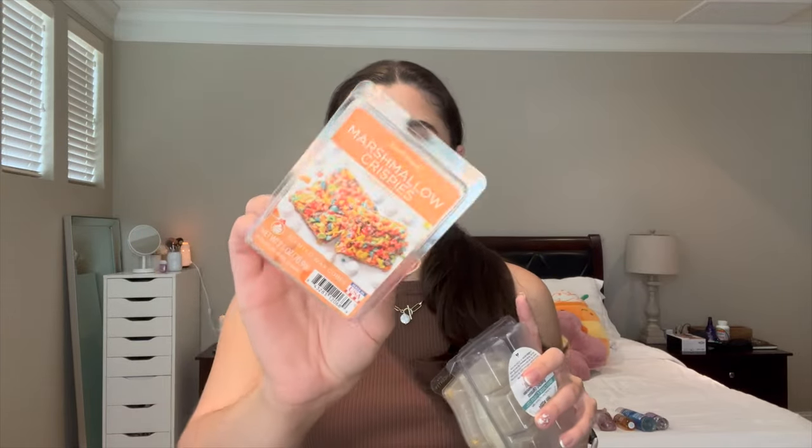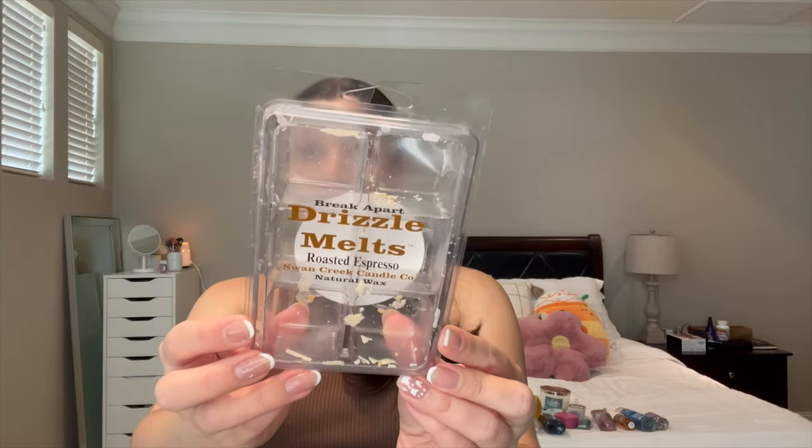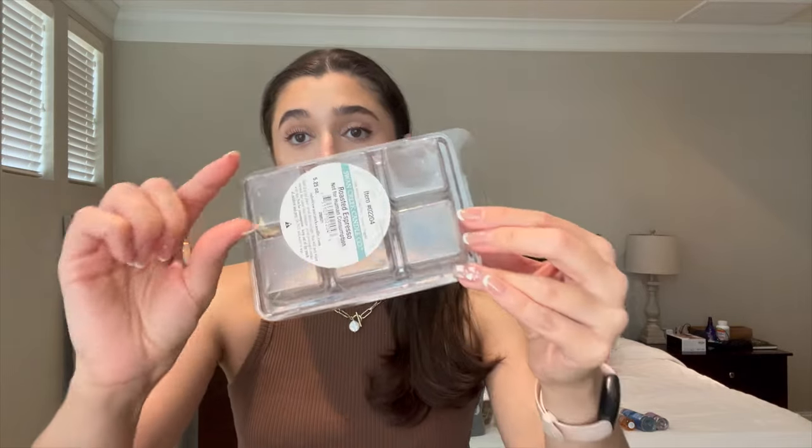I also have a few wax bars I was trying to finish off. I finished off Sensational's Marshmallow Crispies — it's so yummy, like a Fruity Pebbles scent. I also finished off two from Scentsy: Crumb Top, which is like a muffin scent, and Hazelnut Latte, which is like a coffee with a lot of cream. I think I mixed those with this Drizzle Melts from Swan Creek Candle Co. in Roasted Espresso, which I got from my local Buc-ee's. Buc-ee's is a huge gas station in Texas — they have a whole homeware section that sells wax. This was a really strong espresso scent and it lasted me a long time because the cubes are huge. Really recommend.